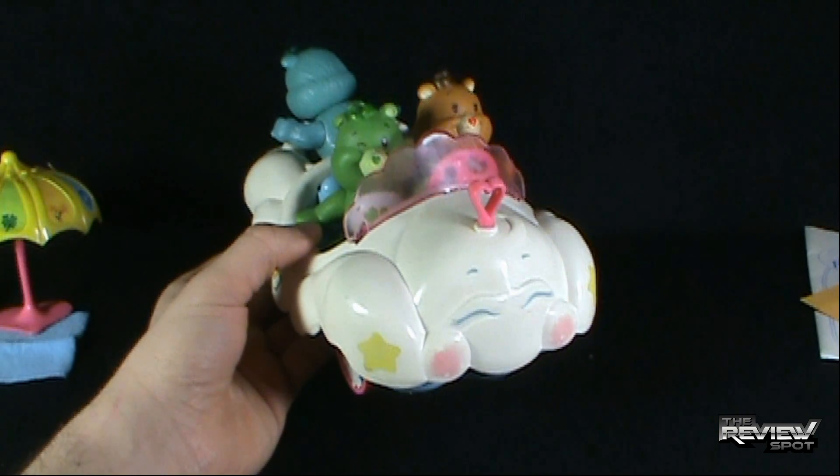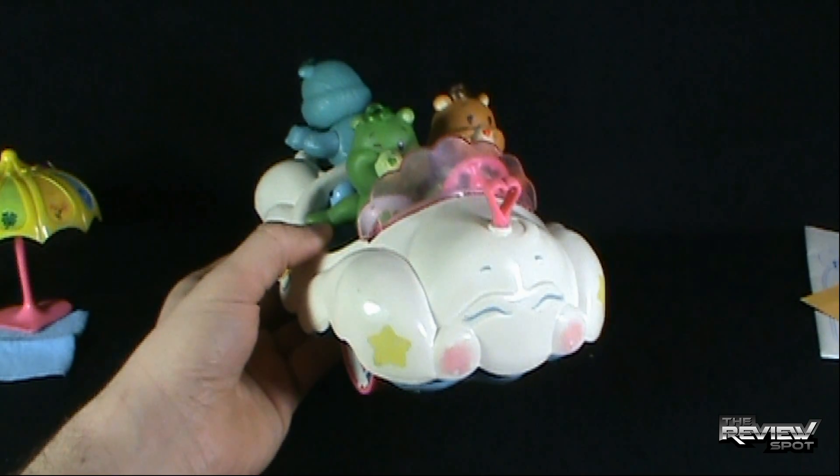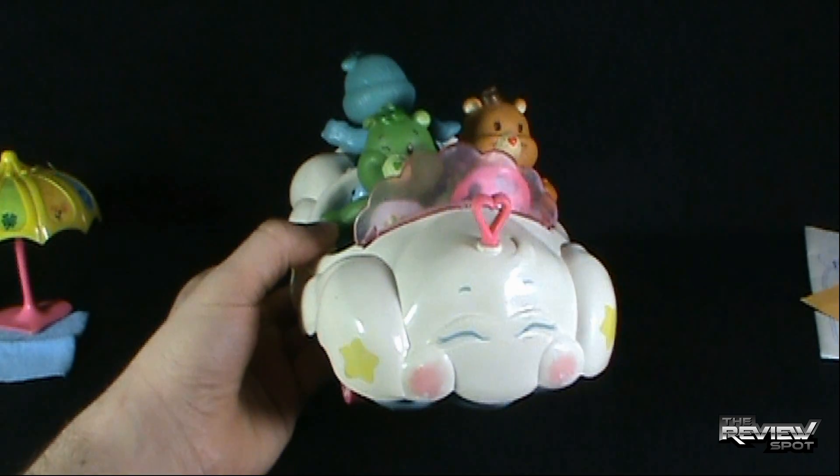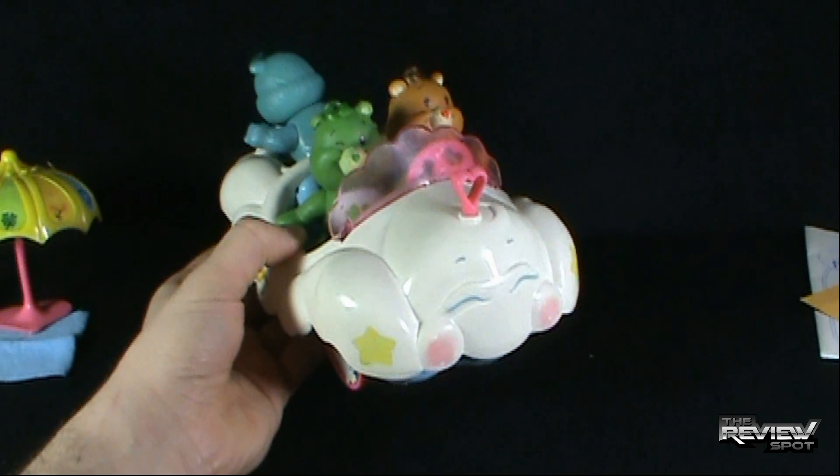Kenner's Care Bears Cloud Mobile — a cute little piece of my childhood. Thanks for watching, guys. Let me know down below if maybe you had this when you were growing up. And as always, I'll see you guys next time.